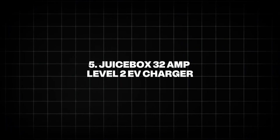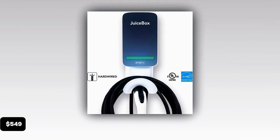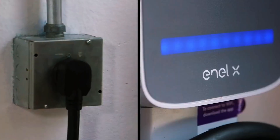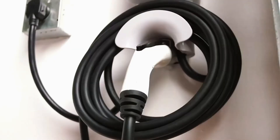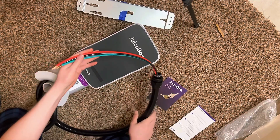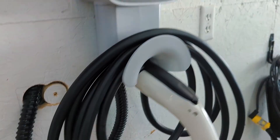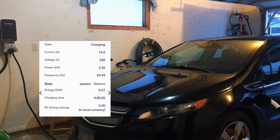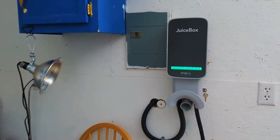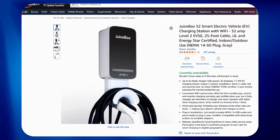5. Juicebox 32 Amp Level 2 EV Charger. The Juicebox 32 Amp Level 2 EV Charger, priced at approximately $549, delivers 32 amps, 7.7 kilowatts, with a 25-foot cable, offering up to 25 miles of range per hour. Available in NEMA 14-50 plug-in or hardwired configurations, it features a J1772 connector — Tesla adapter required — for broad EV compatibility. Wi-Fi connectivity enables remote monitoring, scheduling, and energy tracking via the JuiceNet app, with voice control integration for Amazon Alexa. The Juicebox's smart features and reliable performance make it a top choice for EV owners seeking a balance of power, connectivity, and value, contributing to its strong sales on Amazon.